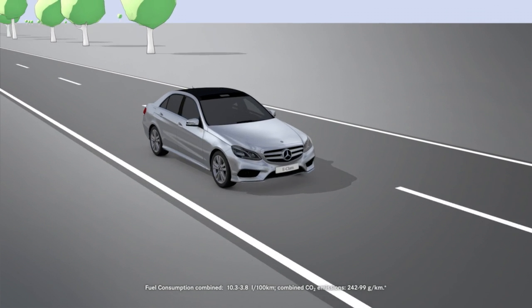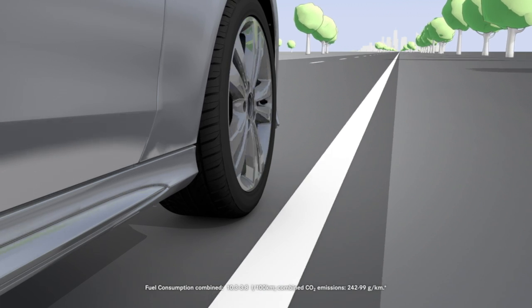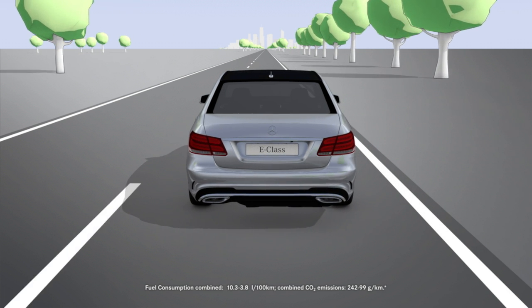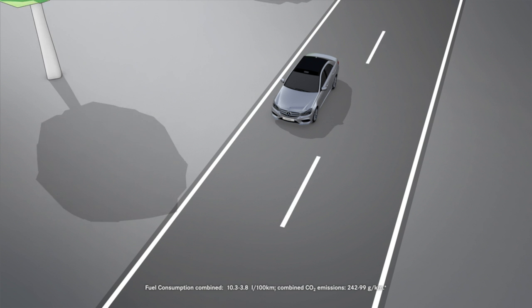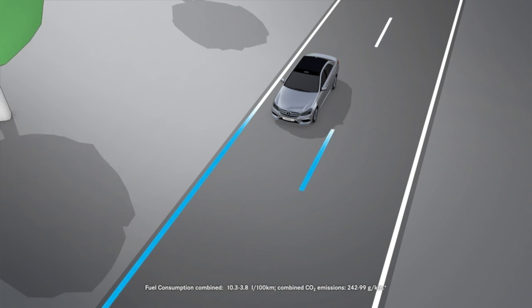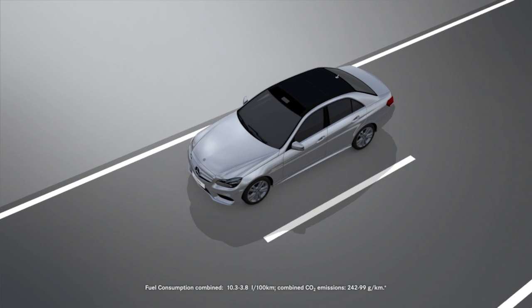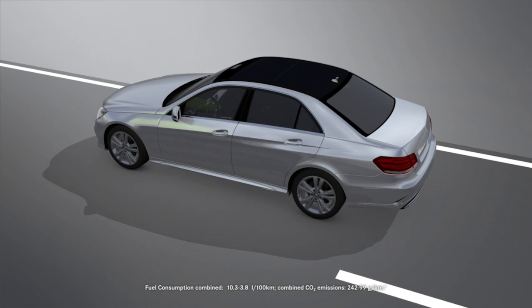Lane Keeping Assist increases driving safety. It warns you before you leave your lane unintentionally and can intervene to correct the lane in the event of an emergency. A camera system at the top of the windscreen detects the lane boundary lines, and radar sensors are responsible for monitoring the area to the side of and behind the vehicle, as well as for registering the relevant driving information.